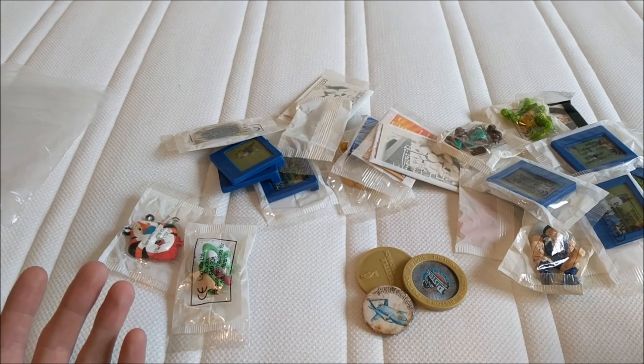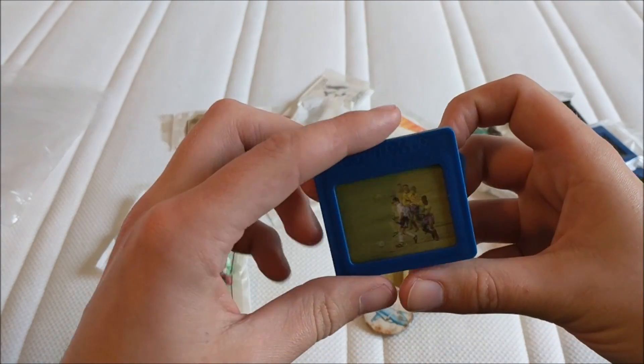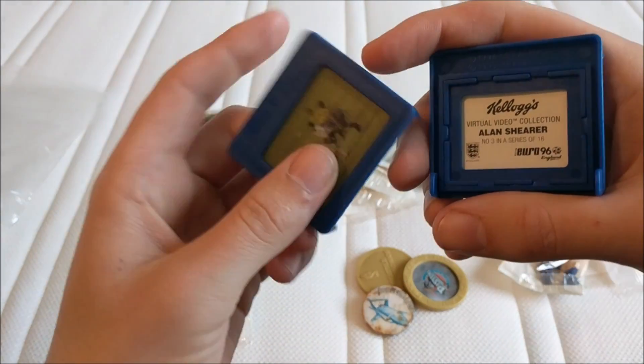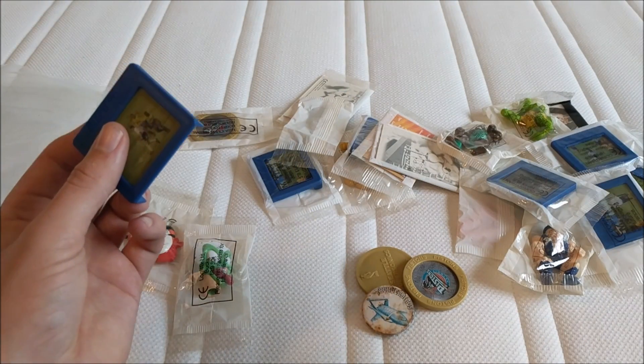As for value for money, these Euro 96 things are worth a few quid together. They're all numbered — number three in a series of 16.